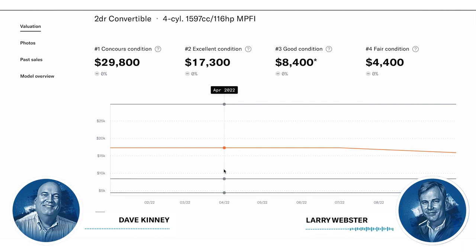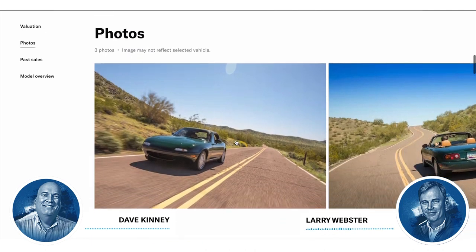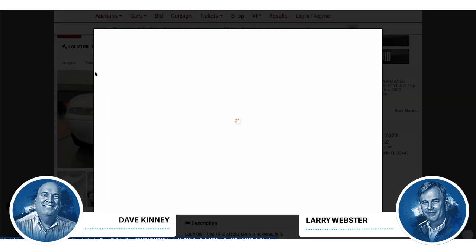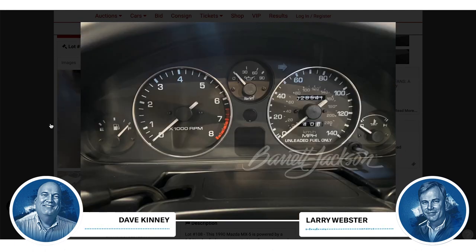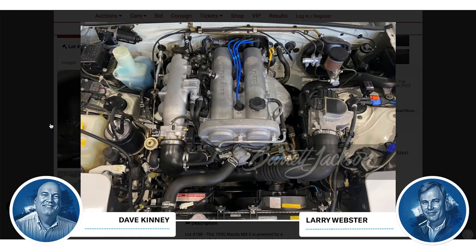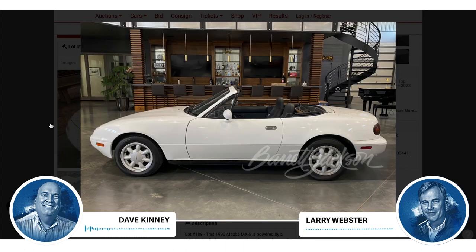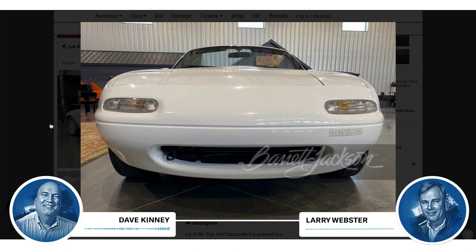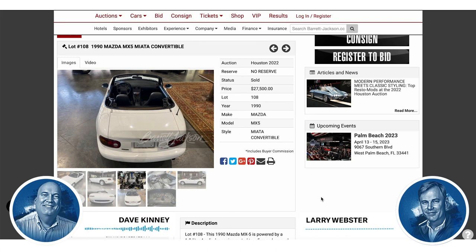In the guide it's condition one to five, where one is essentially just left the showroom. There are like two or three cars in the country that are number one condition. This one is probably more in the low two to high three range, which makes it worth in the high teens typically. But if it's the color you want and you want that specific one, $10,000 more isn't all that much for a lot of people. That's the way the world works.